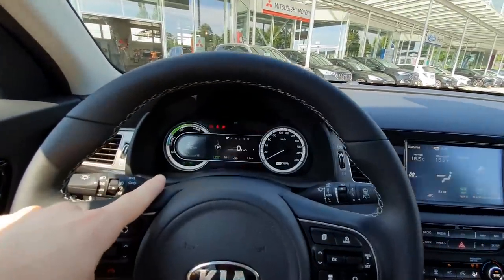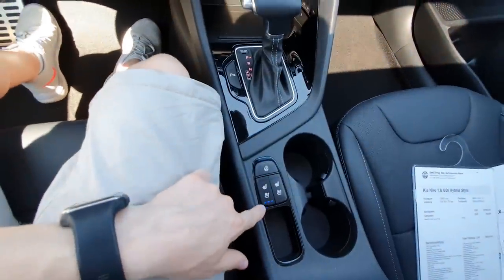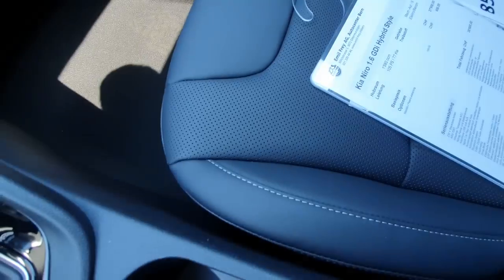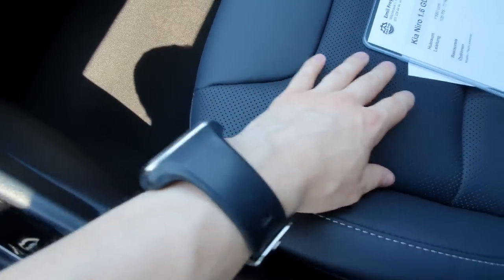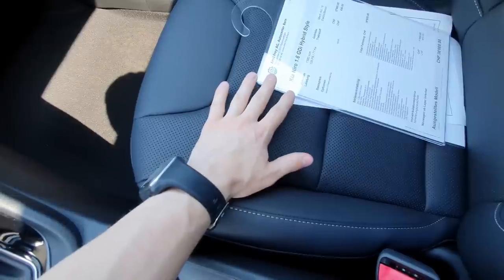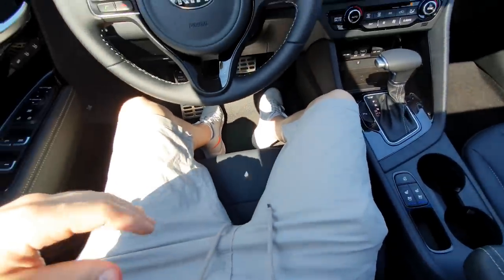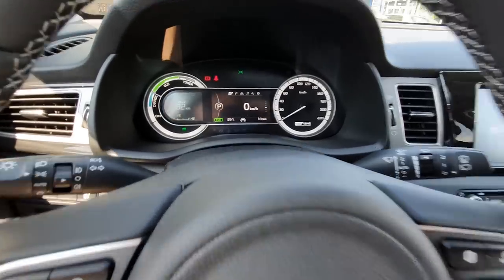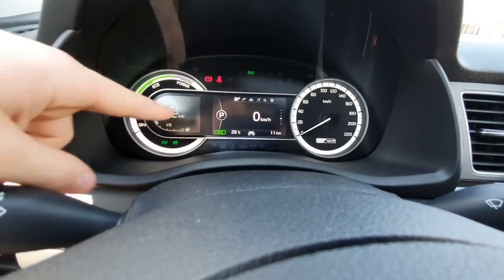Starting the engine - look how cool the display looks! Let me close the climate system and start the ventilated seat. You know what ventilated seats are - these holes here in the seat will ventilate your backside in summer. The air comes out from these holes everywhere on the seat and you won't sweat in summer. I love this feature - I wish I had this on my car right now. It's perfect. I love the cockpit of this car - this is the best cockpit on any Kia or Hyundai I've seen.